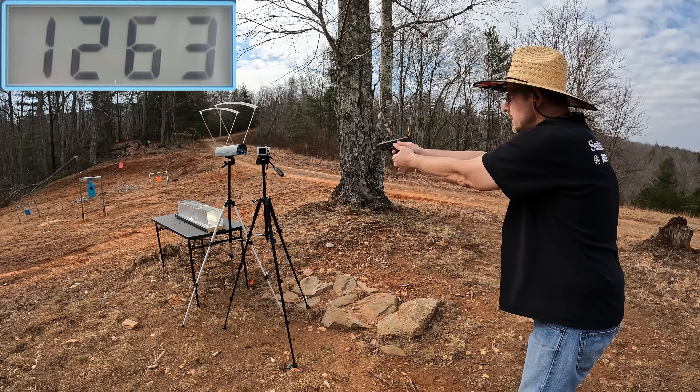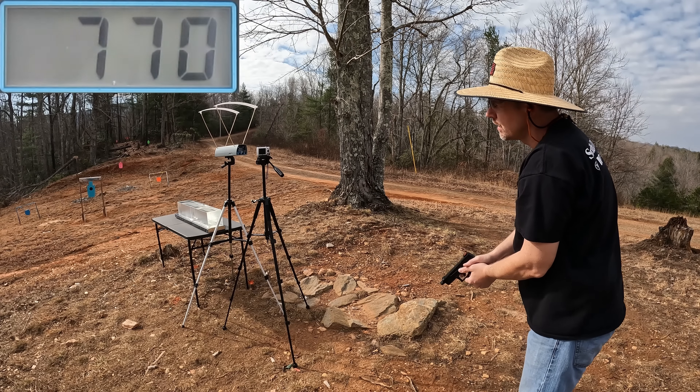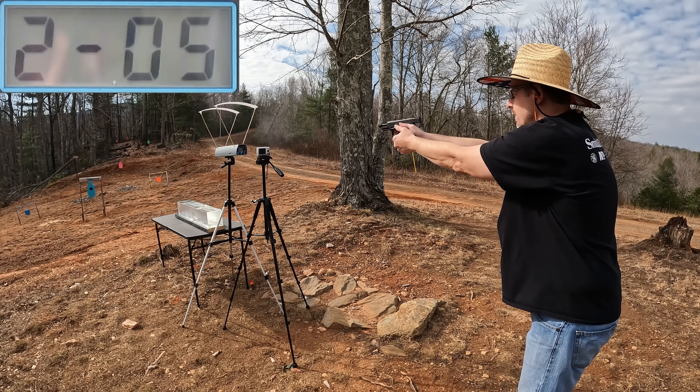Federal Auto Match velocity readings: 905 — 920 — 918 — and 919 feet per second. (One reading of 770 fps was dropped as a weak-loaded round, since the rest were all in the 900s — with bulk-pack ammo you get some duds here and there.) The four-round average came out to 915 feet per second.